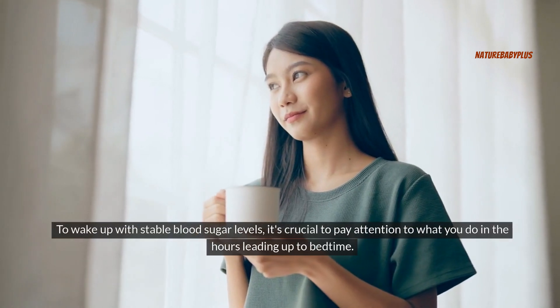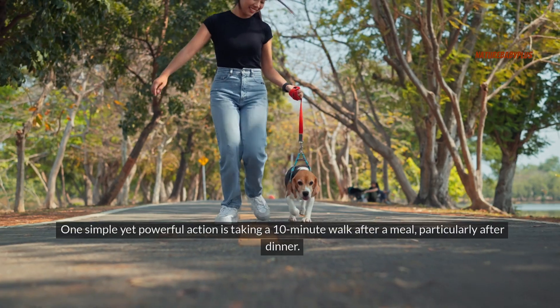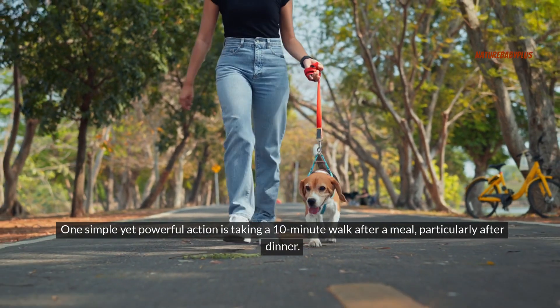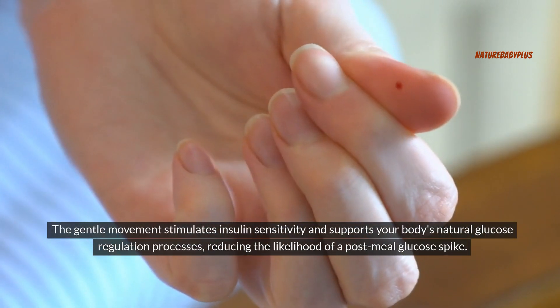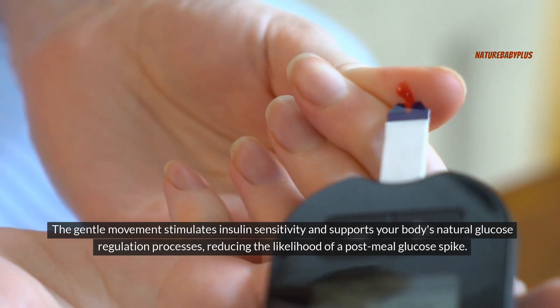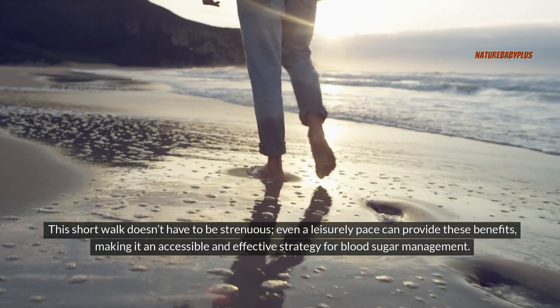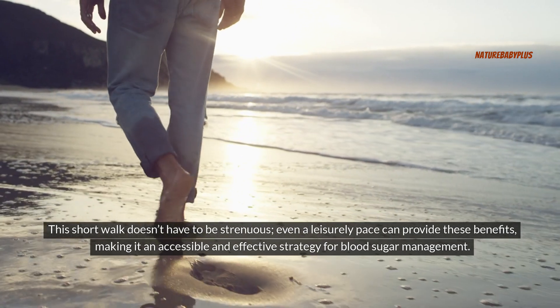To wake up with stable blood sugar levels, it's crucial to pay attention to what you do in the hours leading up to bedtime. One simple yet powerful action is taking a 10-minute walk after a meal, particularly after dinner. This brief period of activity can aid your muscles in utilizing glucose more efficiently, helping your body clear out excess sugar from your bloodstream. The gentle movement stimulates insulin sensitivity and supports your body's natural glucose regulation processes, reducing the likelihood of a post-meal glucose spike. Even a leisurely pace can provide these benefits, making it an accessible and effective strategy for blood sugar management.